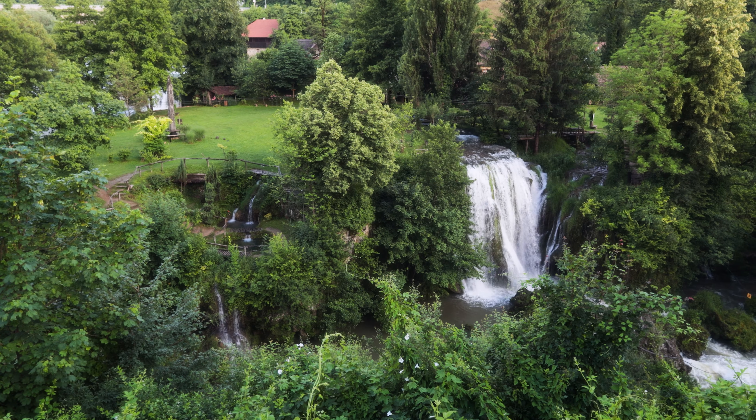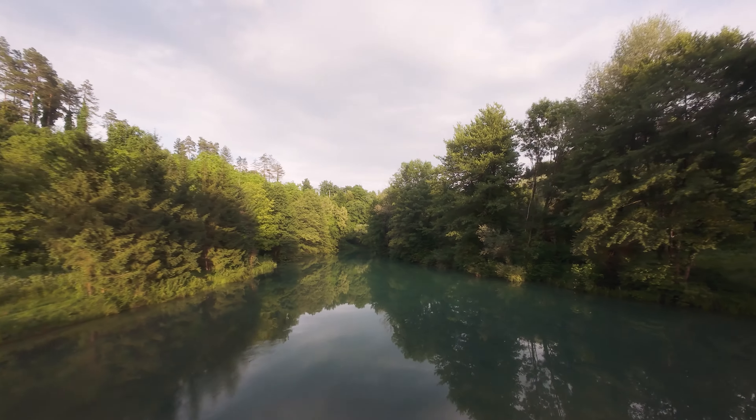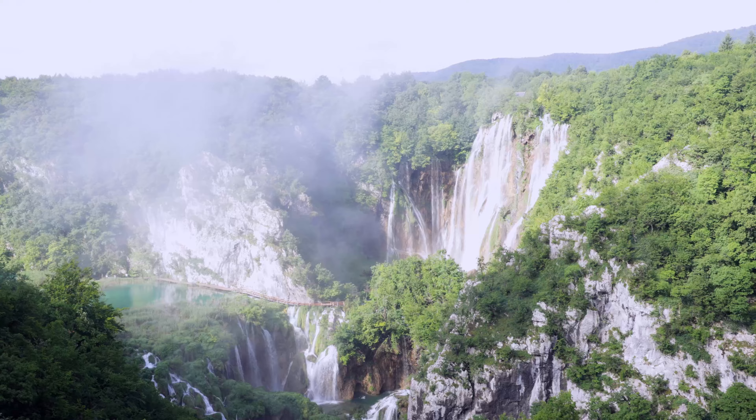Rastoke feels like stepping into a fairy tale — waterfalls, wooden bridges, and old water mills. Just 30 kilometers from the world-famous National Park, many even call this charming town a mini Plitvice. This hidden gem is the perfect prelude to our next spot.